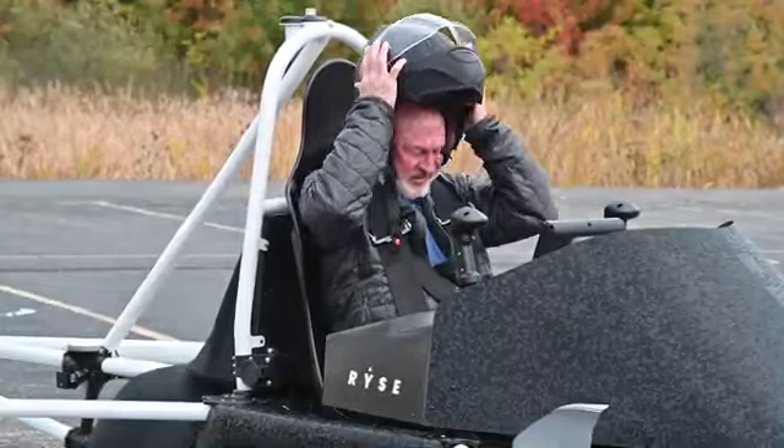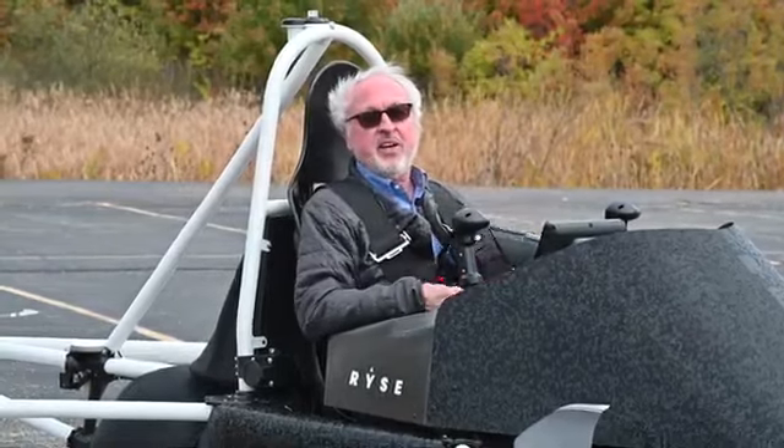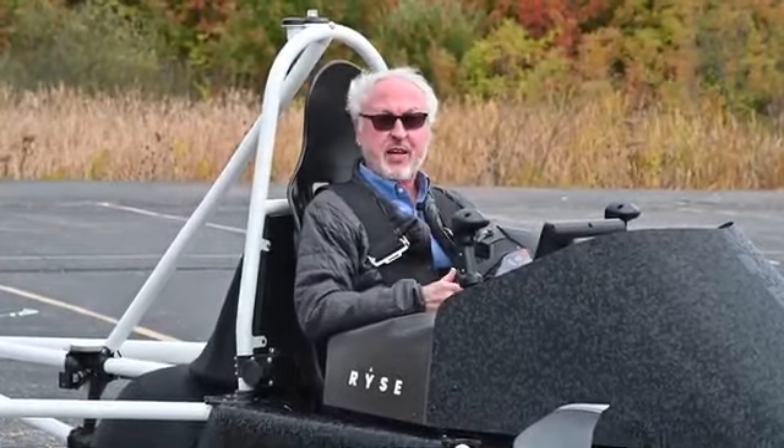We just flew this thing and I tell you, it's pretty amazing. It's very windy here, but the thing has technology so it kept it stable.